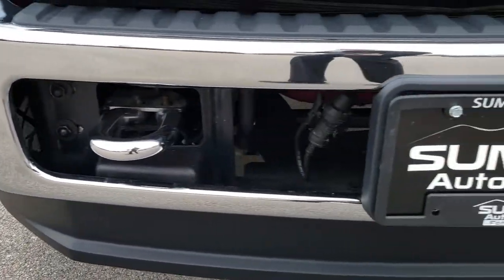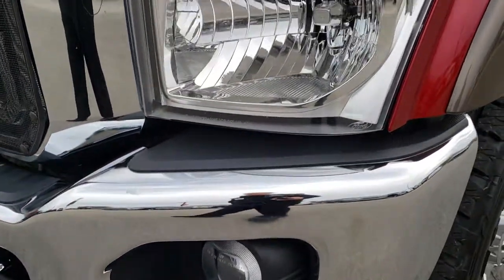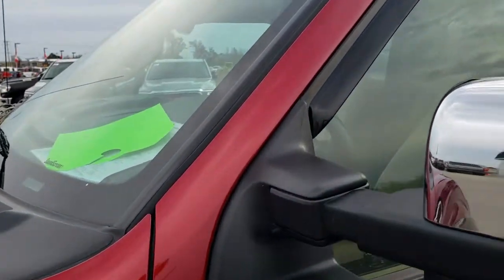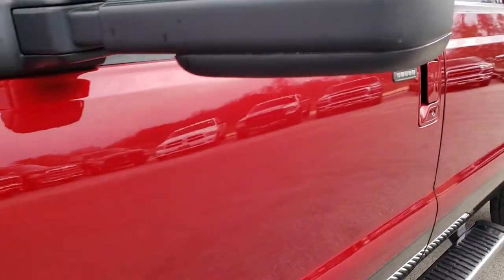From this HD video you will be able to tell that this truck is extremely clean all the way around — no dents or dings on that front bumper, factory fog lights, and the headlight lenses are nice and clear. The color is ruby red metallic tinted.